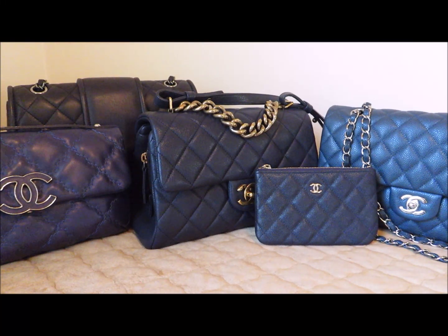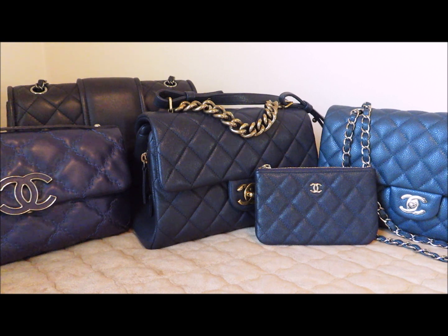Hello, everyone. I thought it might be kind of nice to share with you my collection of Chanel blues. As you can see, I have five items here — four bags, and one is an SLG.